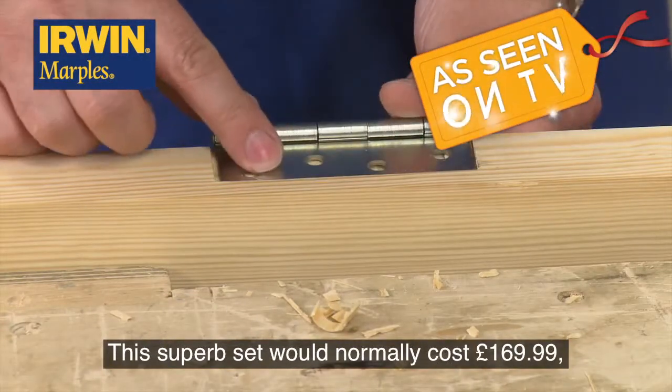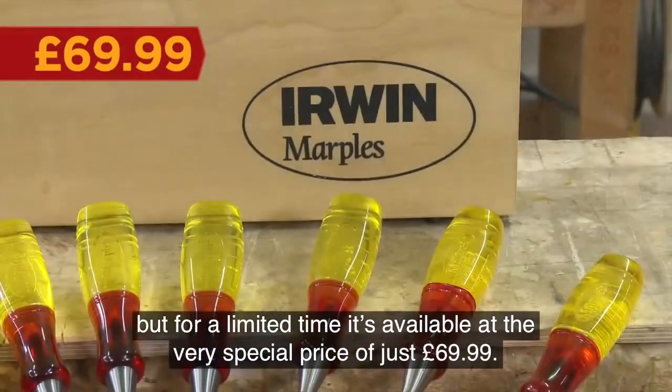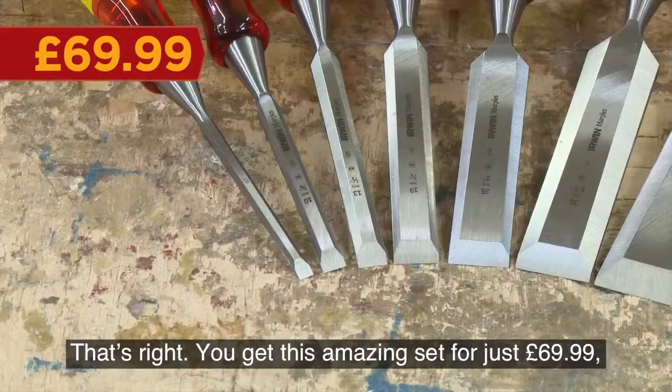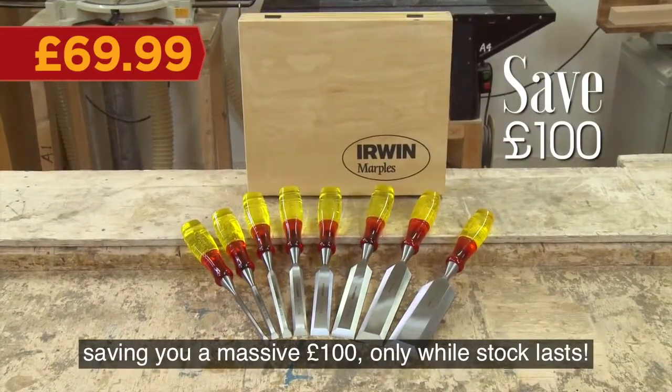This superb set would normally cost £169.99, but for a limited time it's available at the very special price of just £69.99. You get this amazing set for just £69.99, saving you a massive £100 — only while stocks last.